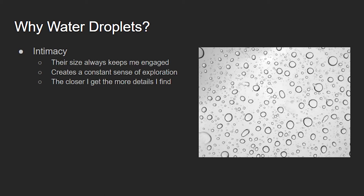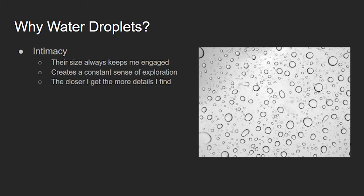Starting from my series, why choose water droplets? For me, I have intimacy with water, specifically water droplets. For starters, I wear glasses and am both near and far-sighted, so in general I am just looking at everything close up anyway. But the real intimacy for me with water droplets is their size. Since they're so small in nature, looking at them from far away doesn't really do me any justice.